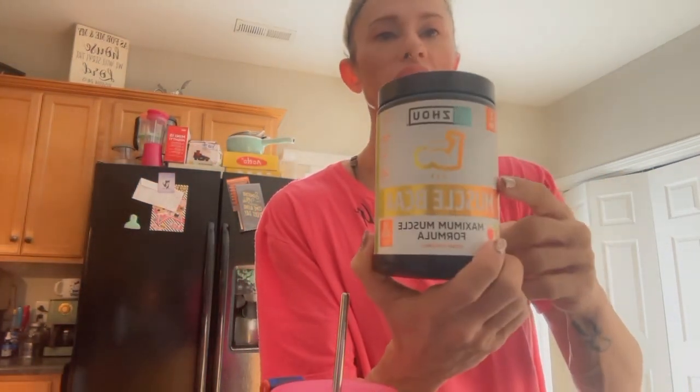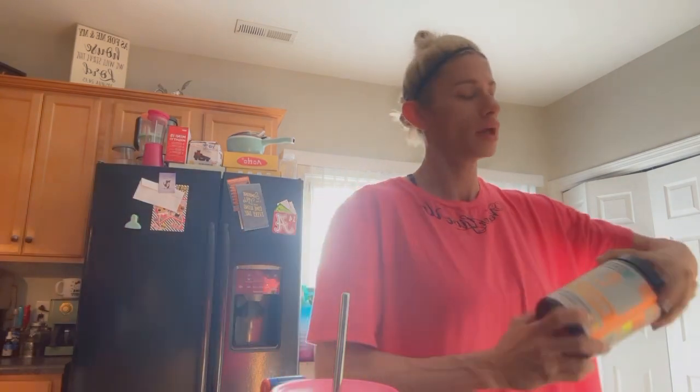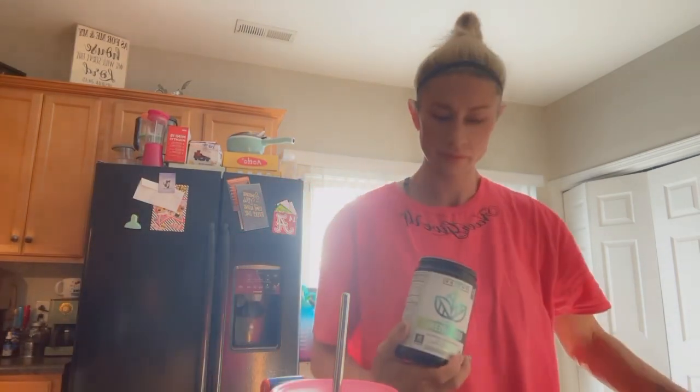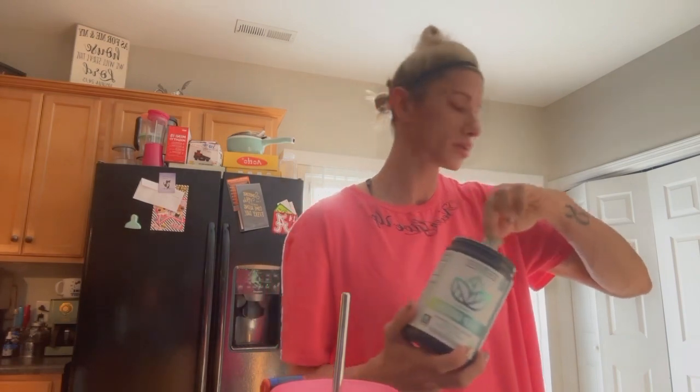And then I do a scoop of BCAAs — this is my sponsor, I do have a 20% discount code you can find in the description below. Their products are already very reasonably priced and you get 20% off of that. And then I do a scoop of Deep Greens.